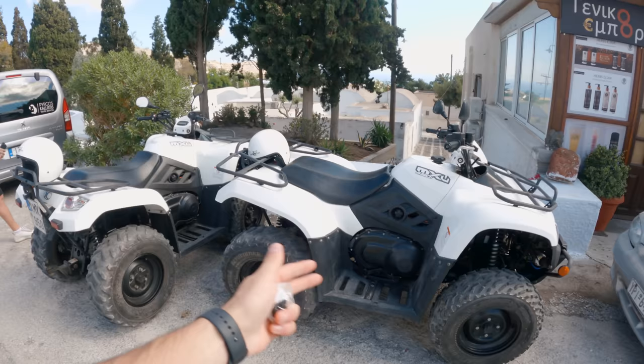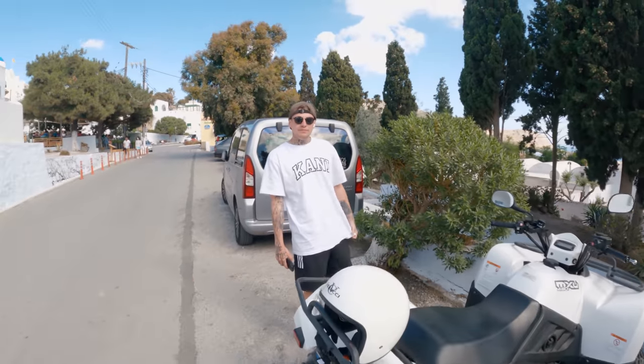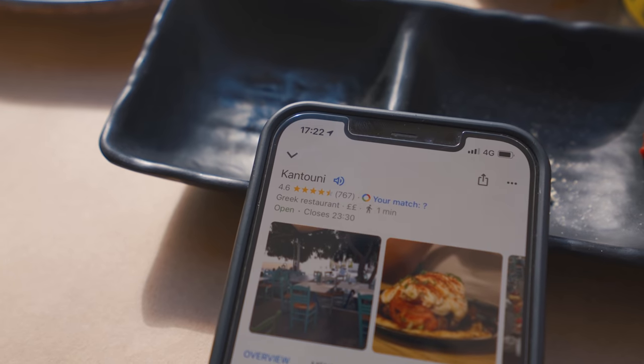Me and Domi have rented quad bikes so we can get around the island easily and cheaper than getting taxis. There is a one euro bus that goes pretty much everywhere, but it's a lot quicker to have a quad bike. These are both our quads — they're 450cc and they cost us just under £30 a day, which isn't too bad. We are now grabbing some food at a place called Kantuni — it's Greek, it should be good, and it's really high rated on Google.